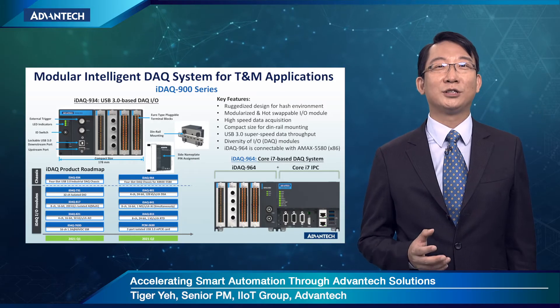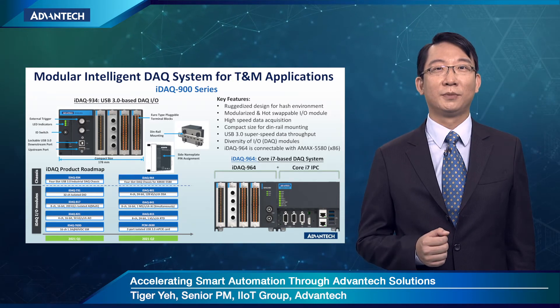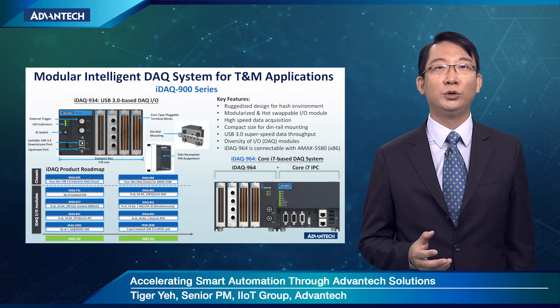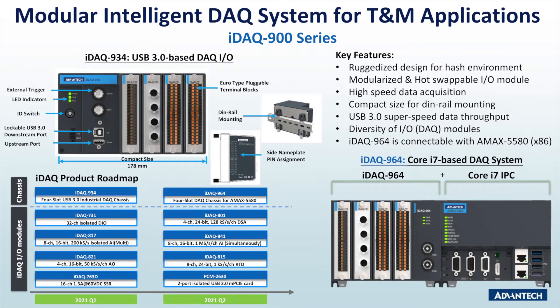If EtherCAT IO is still not fast enough for your application — such as test and measurement — the Advantech PCI Express DAQ boards, USB 3.0 IO, and the IDAC series are your best choice. I would like to introduce the Advantech DAQ IDAC series, which will be available soon, early next year. If you know the Advantech PCI Express DAQ boards well, you understand it is a reliable solution for installing inside an IPC — a complete system for test and measurement applications.